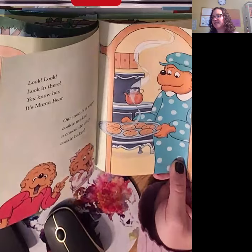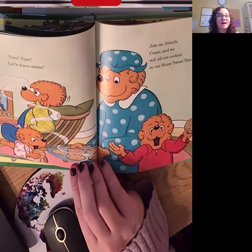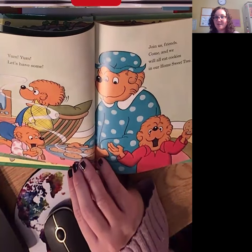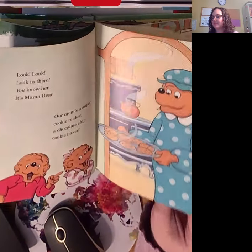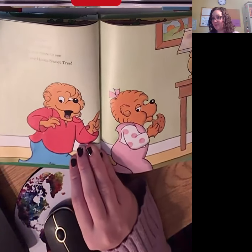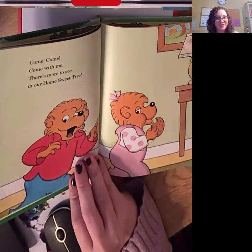Those cookies look delicious. Yum, yum. Let's have some. Join us friends. Come and we will all eat cookies in our home sweet tree. Come with me. There's more to see in our home sweet tree.